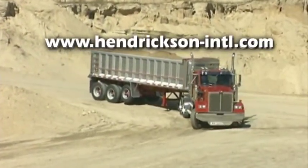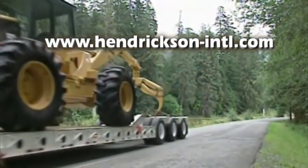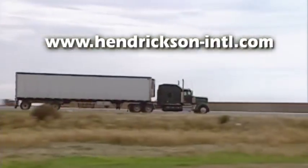Visit Hendrickson's website at www.hendrickson-intl.com to learn more about the features and benefits of Hendrickson trailer axles.